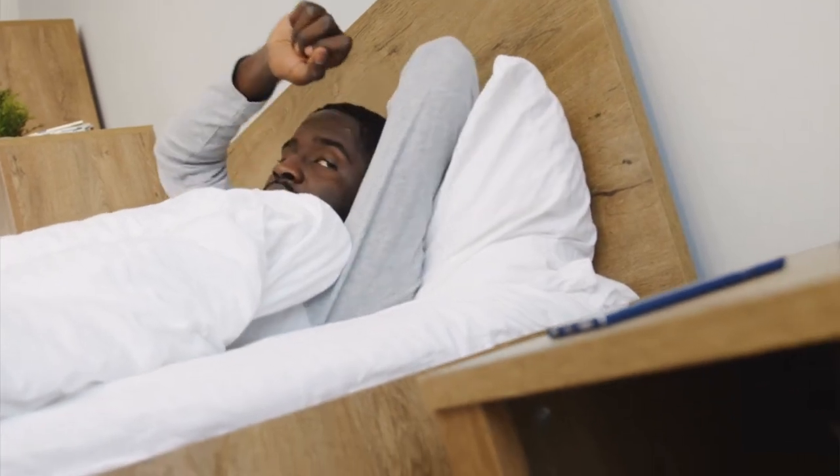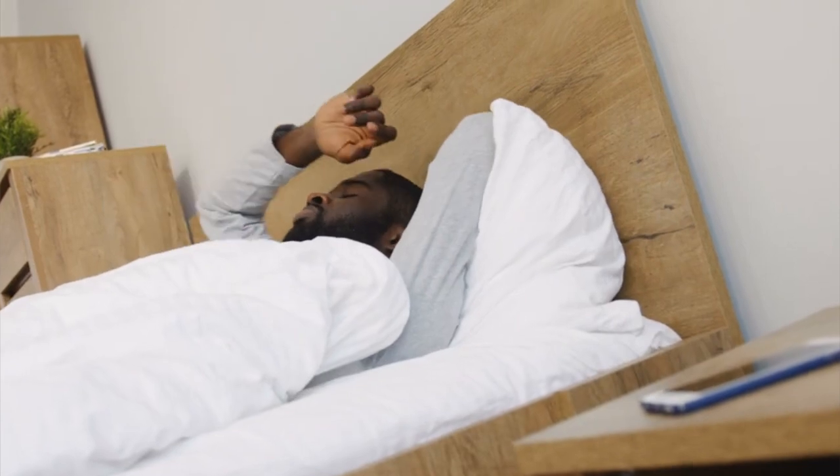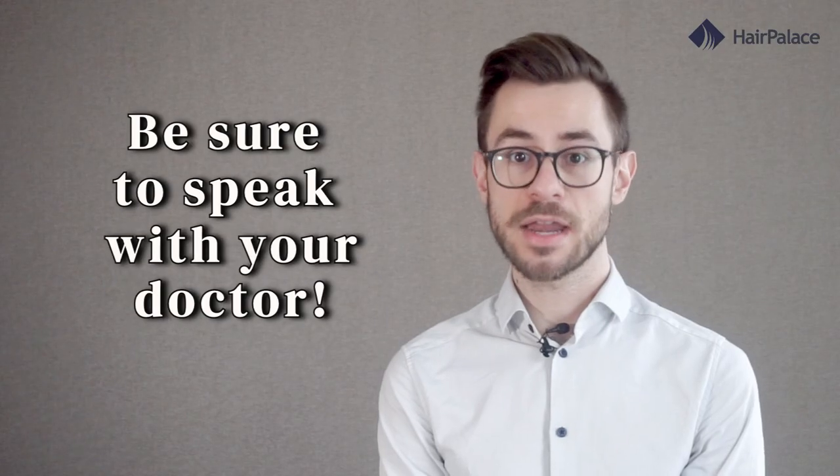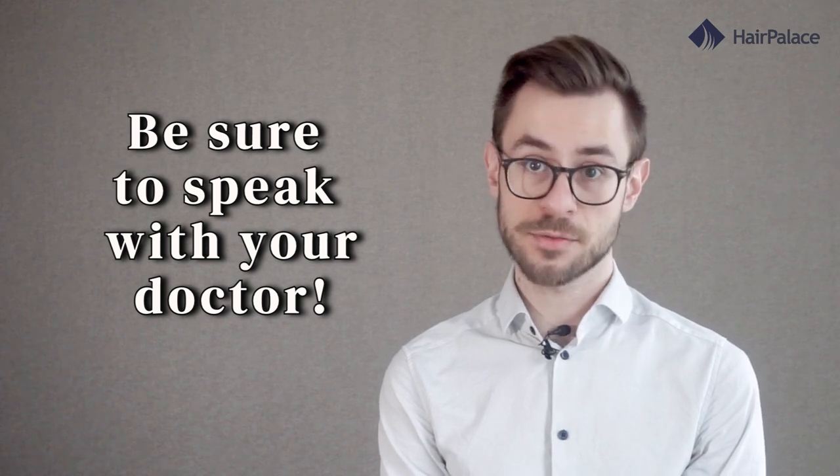By following these tips, you can ensure you get the restful sleep you need to help your body recover from your FUE hair transplant surgery. If you have any questions or concerns about sleeping after your FUE hair transplant, be sure to speak with your doctor. How did your first night go after your hair transplant surgery? Let us know in the comments below.